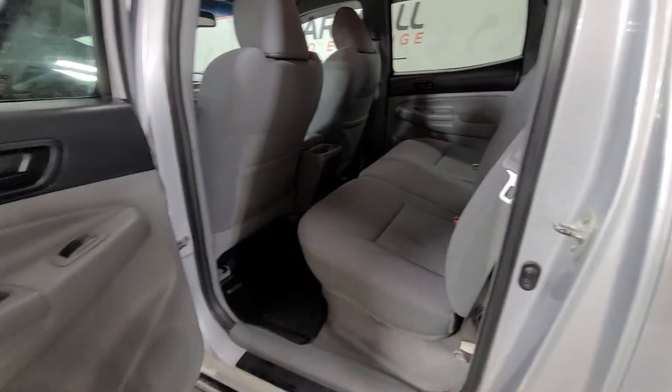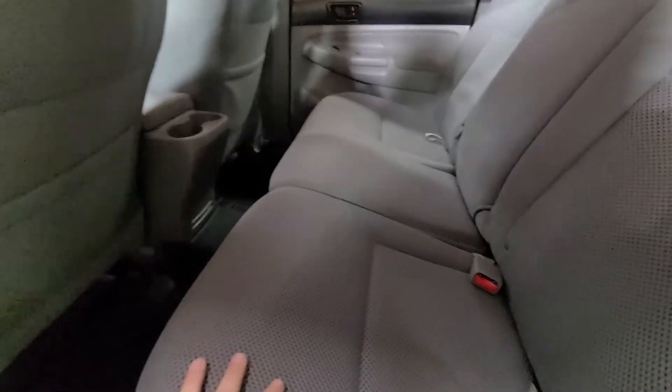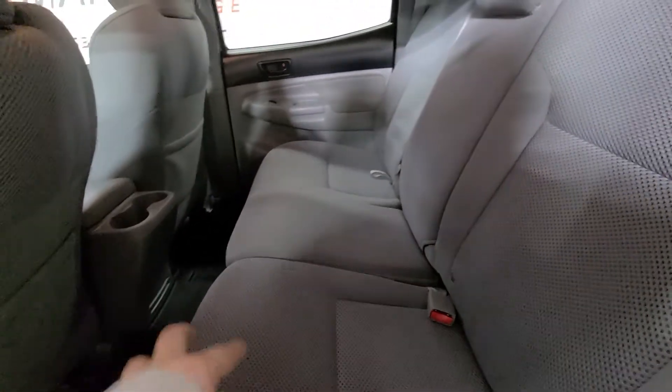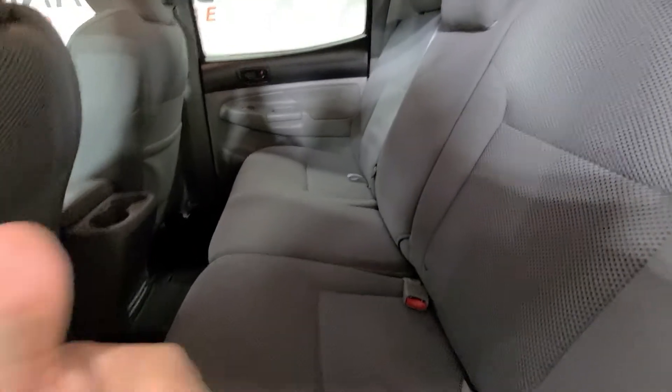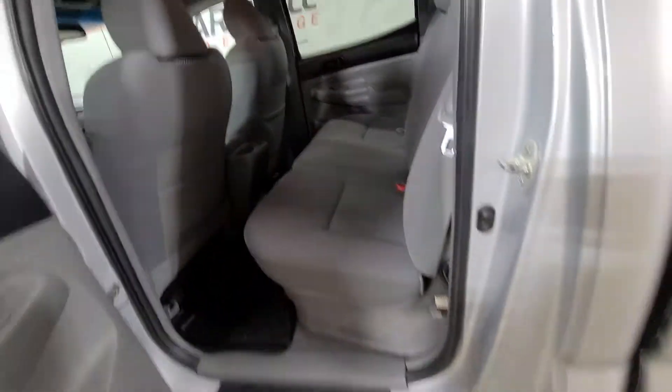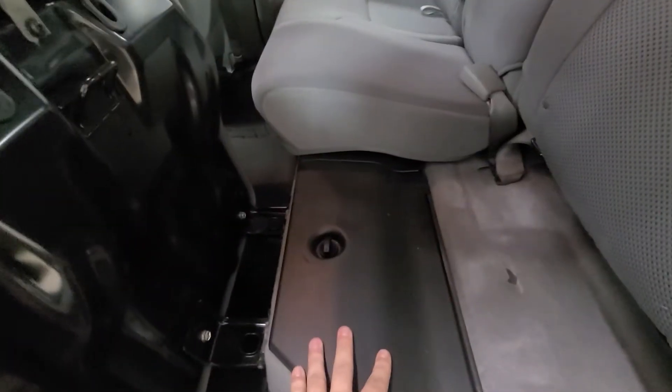Coming to the back seat — this is the double cab, the true four-door. There's plenty of room in the second row. You can seat two adults comfortably back here. In a midsize pickup, squeezing three adults is going to get a little tighter, but that's not why you're buying a truck like this. The seats flip up and you've got cubbies and storage underneath, which is handy — good design by Toyota.